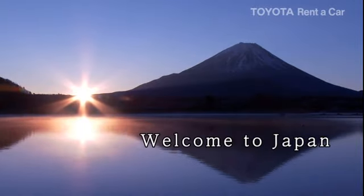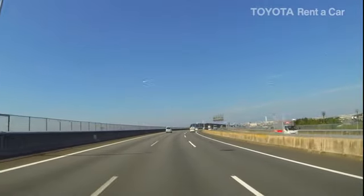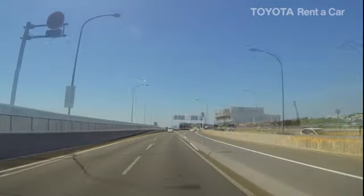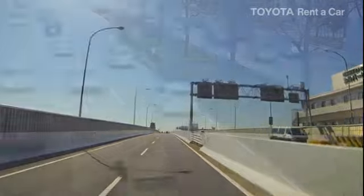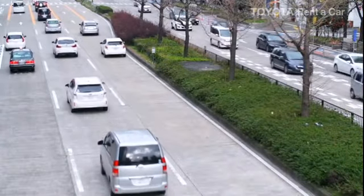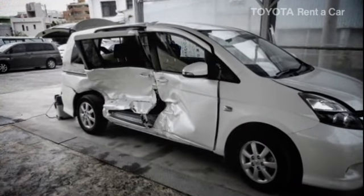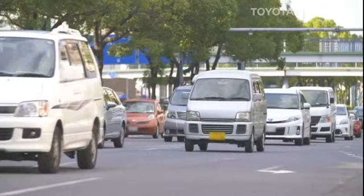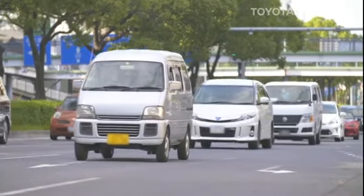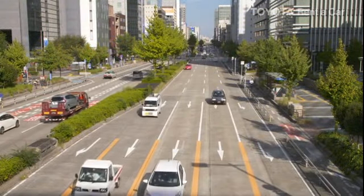Welcome to Japan! This guide explains Japanese traffic rules that you need to pay particular attention to, and other points on driving to ensure safe, worry-free driving. Unfortunately, accidents by foreign drivers who are unaccustomed to Japanese traffic rules are increasing. Please drive with care and follow Japanese traffic rules to ensure an accident-free trip.